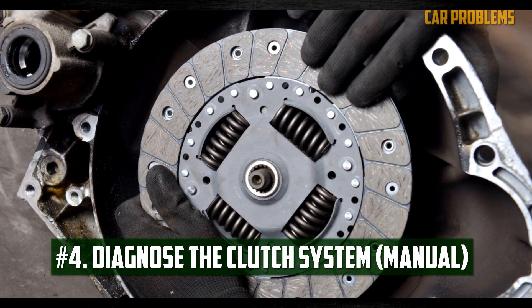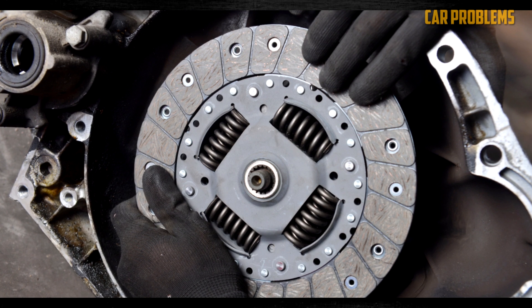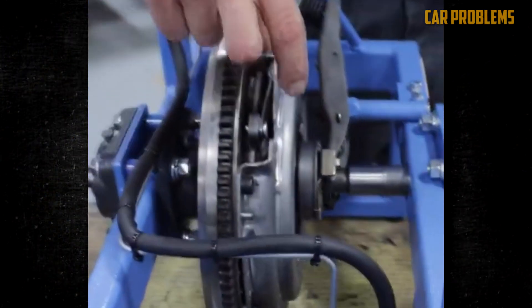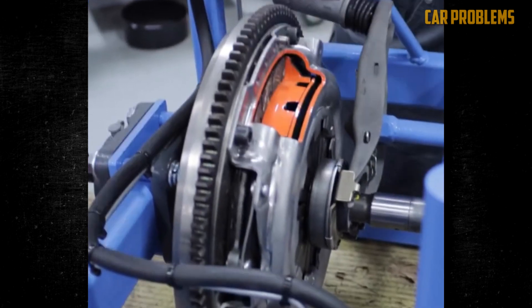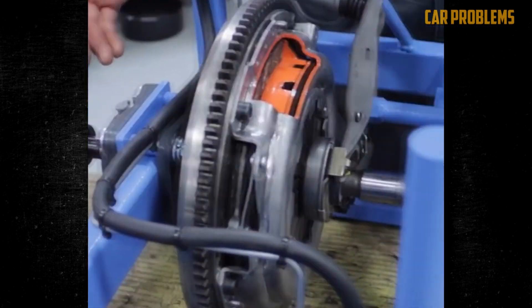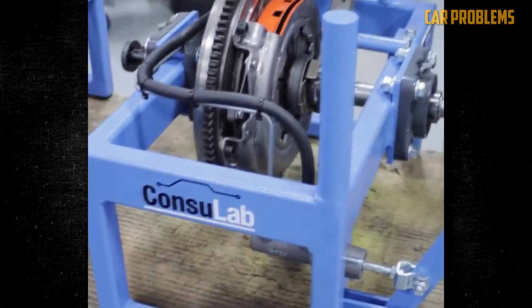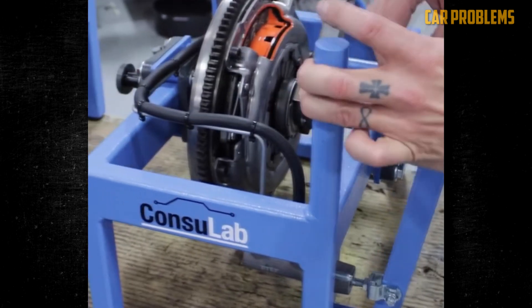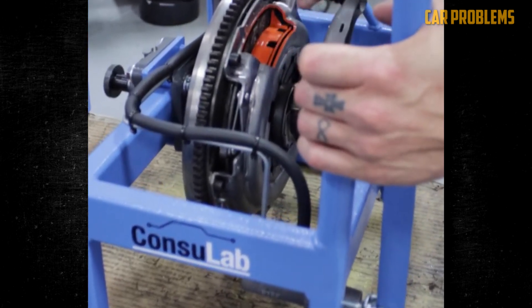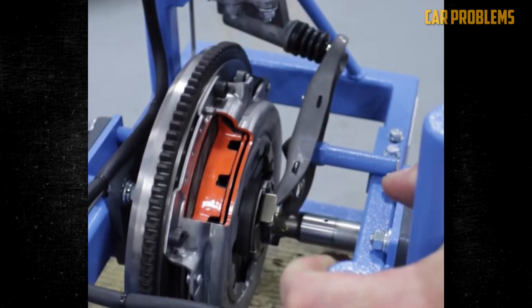Diagnose the Clutch System. You can try to diagnose the clutch on your own if you understand how the manual transmission works. If the clutch does not disengage at all, either a bad slave cylinder or a broken linkage or cable may be to blame. A failed friction plate, pressure plate diaphragm, or throw-out bearing are other possibilities. However, if the clutch slips while under load, there is frequently not much that can be adjusted or fixed — you might just have a bad clutch disc, a worn flywheel friction surface, or a leaky seal.